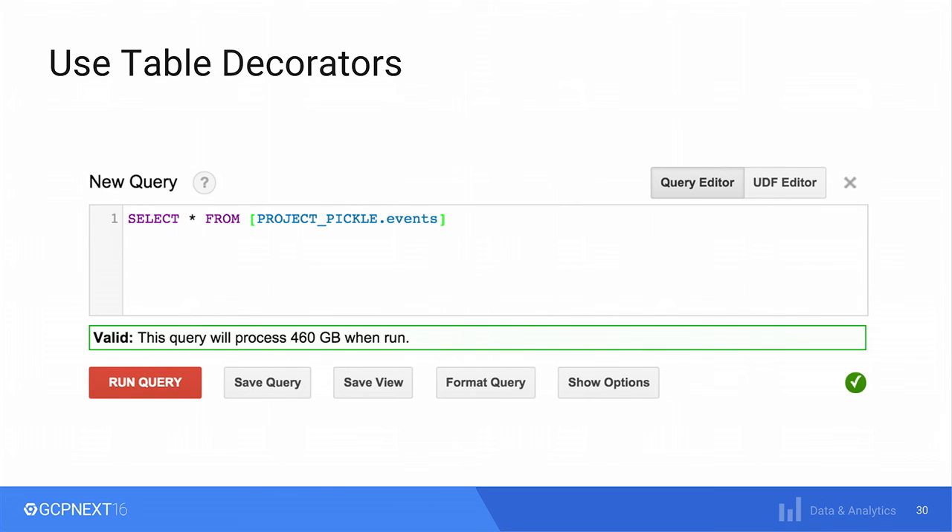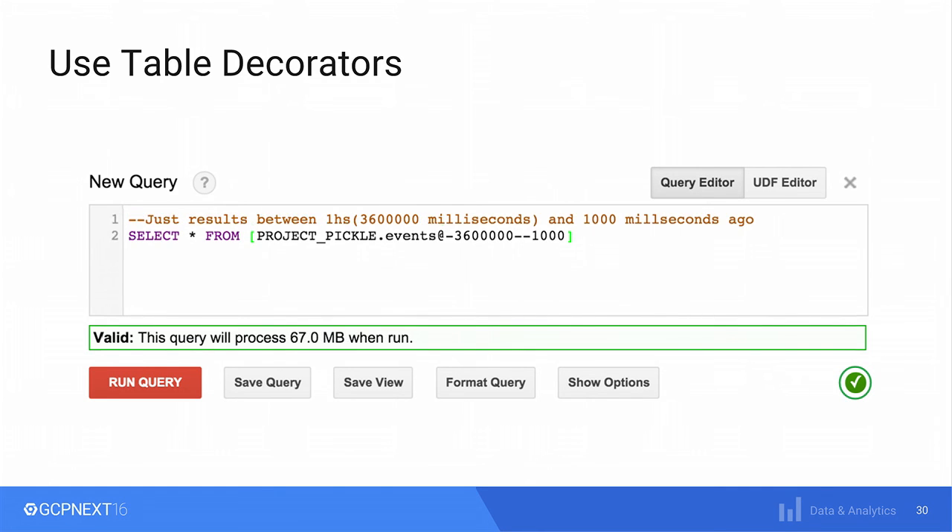Another very useful thing we found was table decorators. Table decorators allow you to get a snapshot of your data, very useful when you have a table where you're constantly streaming information in. For example, if you do a SELECT * — which is not a recommended thing to do — it's going to process 460 gigabytes. But if you put in a table decorator to restrict to just the last hour, you can see how it gets drastically reduced to 67 megabytes.